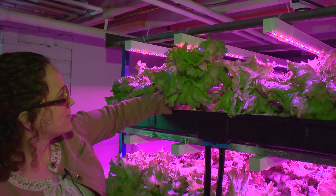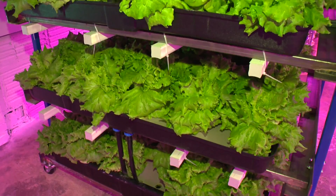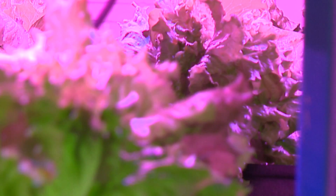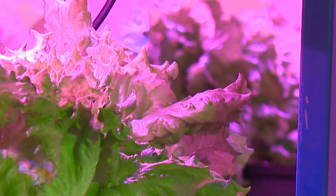This is our hydroponic lettuce inside the basement of the Youngstown kitchen incubator — stacks and stacks of lettuce, all part of a farming revolution. We are an indoor hydroponic urban farm, the first of its kind in Ohio.